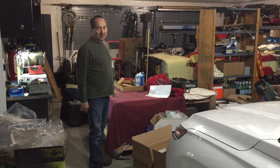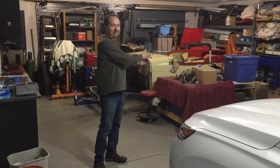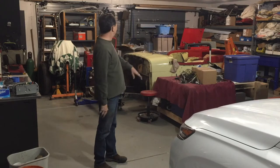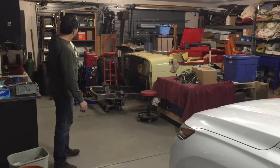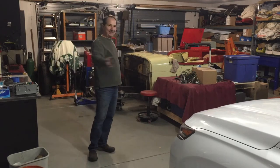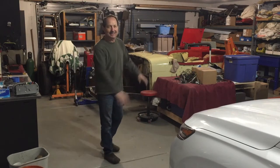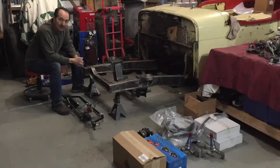Let's get to work on this Jeepster. Voila! I have a car again. I have my workbench that rolls around with parts on it. I've got an engine, transmission, and rear end. I don't have chaos anymore. Finally the jukebox is gone. I can get back to work on the Jeepster!